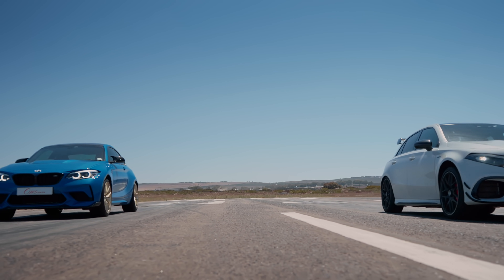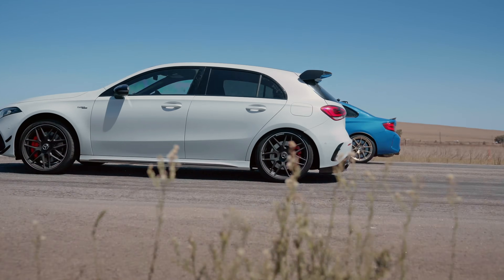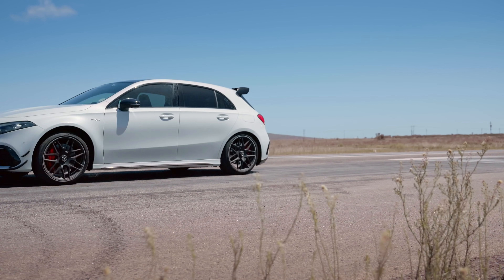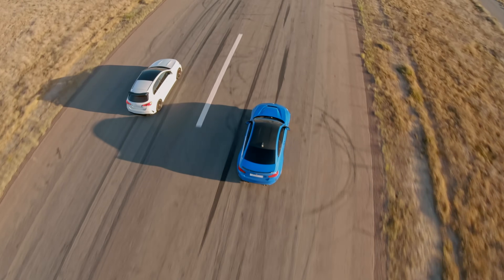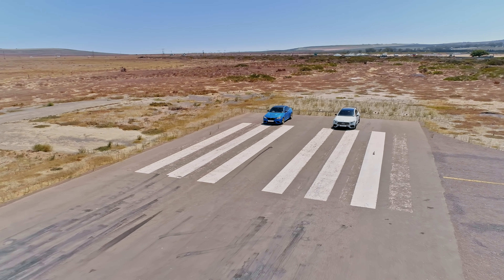Wow, goodness me — the Mercedes is one of the hardest-launching cars I've ever driven. The third race just proved to us that a standing start between these two cars was pretty much pointless, and so we moved on to the rolling start.